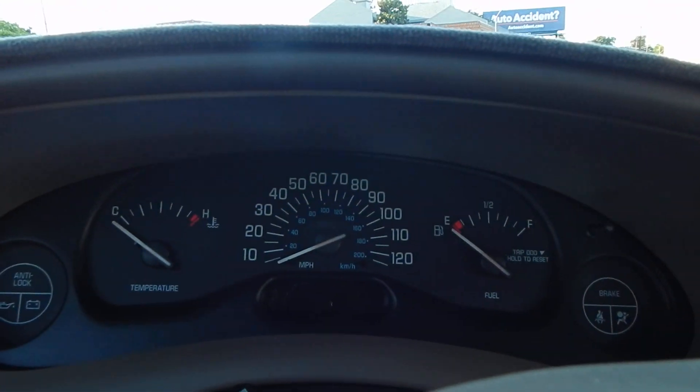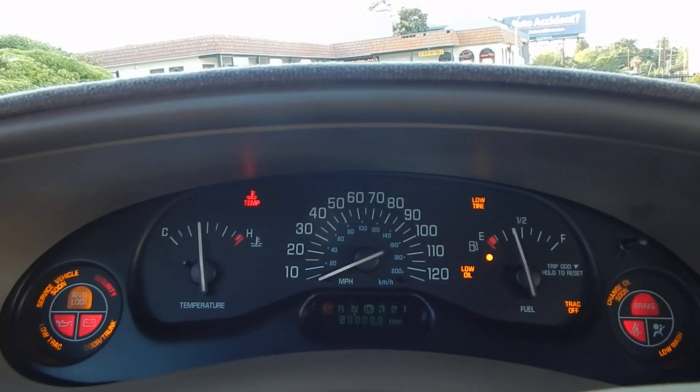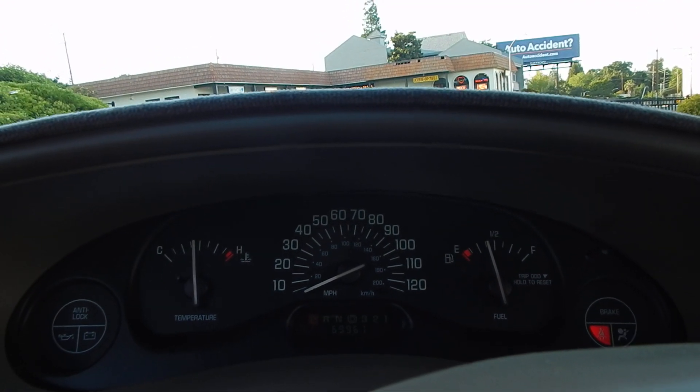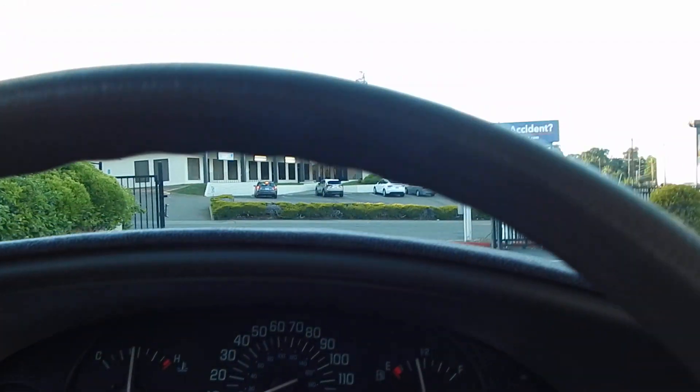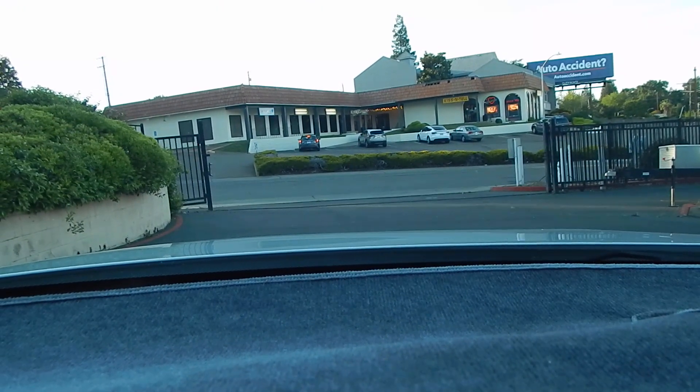Thank you for joining us folks. 69,961 original lifetime miles. Let's get our seatbelt on — safety first — as we go ahead and get started.